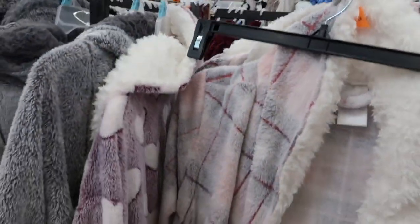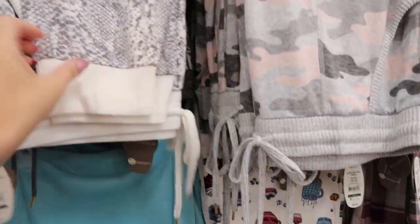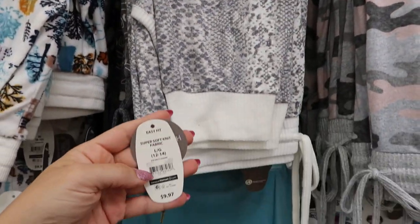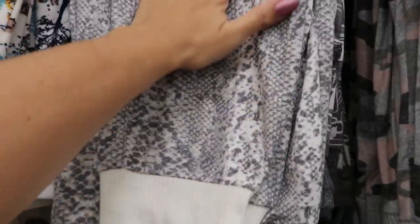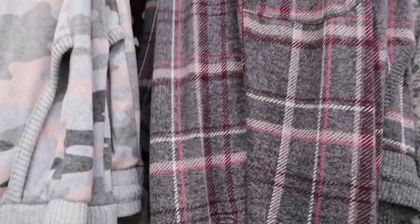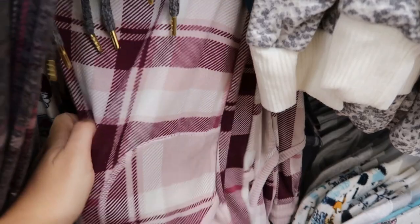There's also some really cute pajamas that are super soft and cozy and feel like really good quality. I love this snakeskin pair — they're $9.97 and they just have a tighter jogger style bottom. They also have it in a camo and a plaid, and this pink and burgundy plaid.